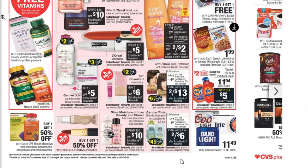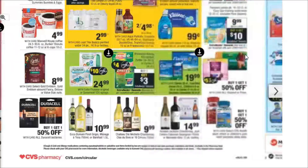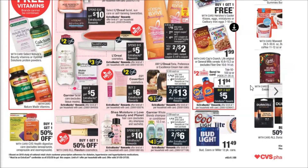Spend $20, get $10 Extra Bucks on the Shea Moisture or the Love Beauty Planet. So if those are brands that you like, you get a lot of Extra Bucks rewards for purchasing those. General Mills cereal are still $1.99, so not really anything too good to write home about on the cereal front.